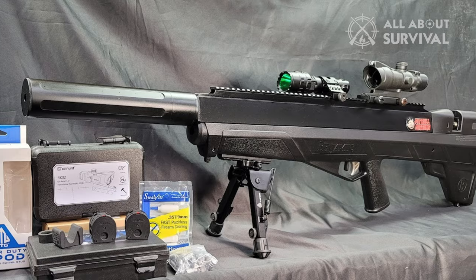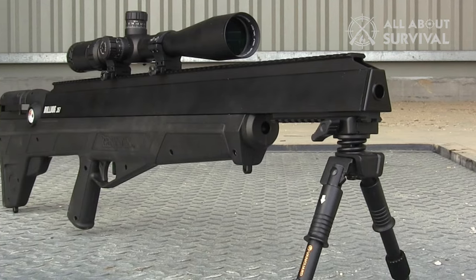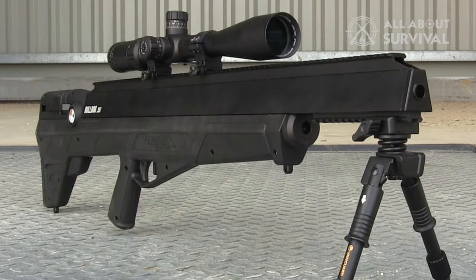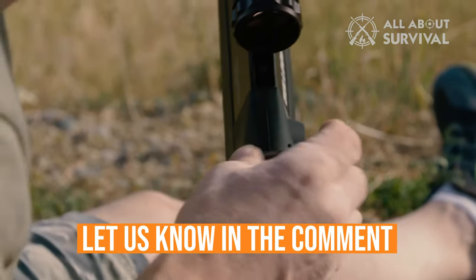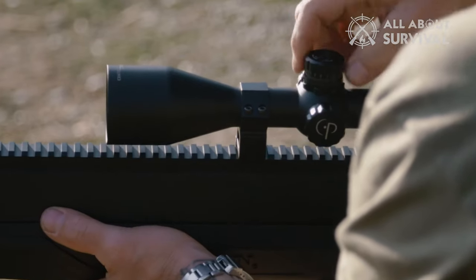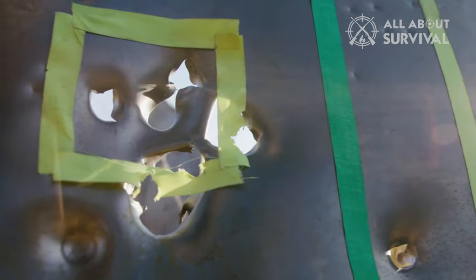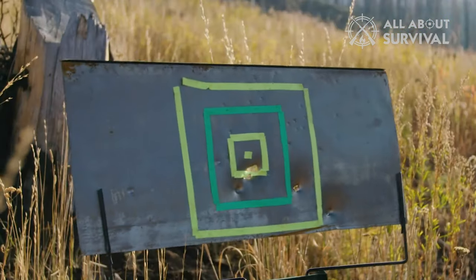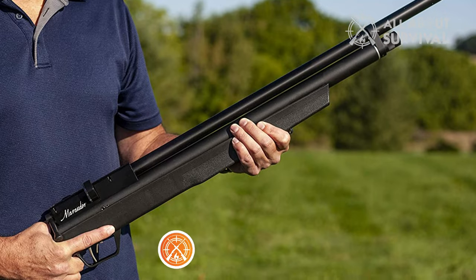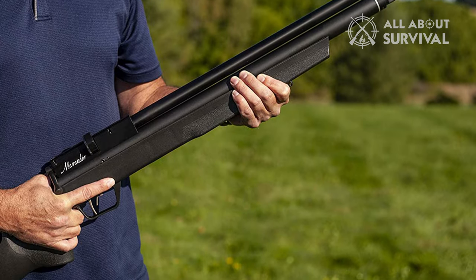So that wraps up our list of the best PCP air rifles. We hope you found this video helpful, and if so, please give it a thumbs up — I always appreciate that. Feel free to leave a comment with suggestions for future videos or any questions you may have. We love getting to respond to as many of those as we can. And if you subscribe to the channel, welcome to the All About Survival family. We've got a lot more videos coming your way. Till then, stay safe, stay awesome, and I'll see you in the next video.